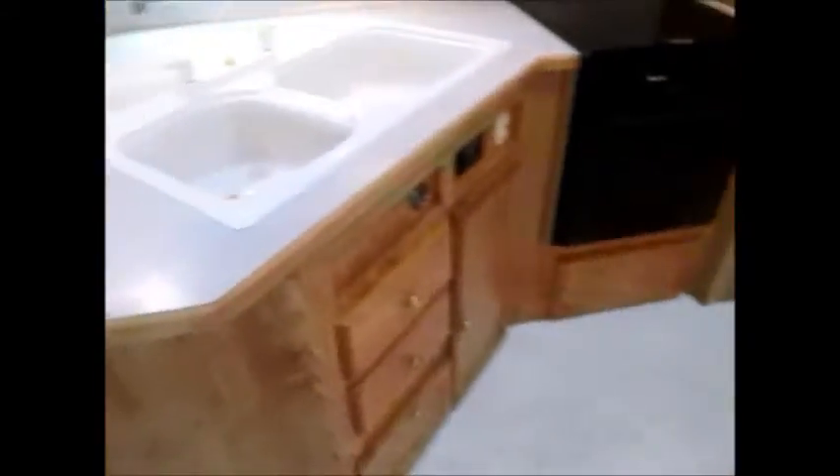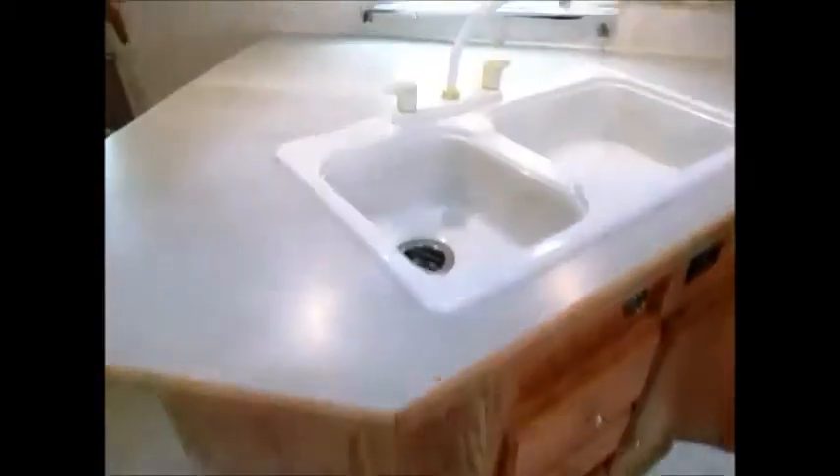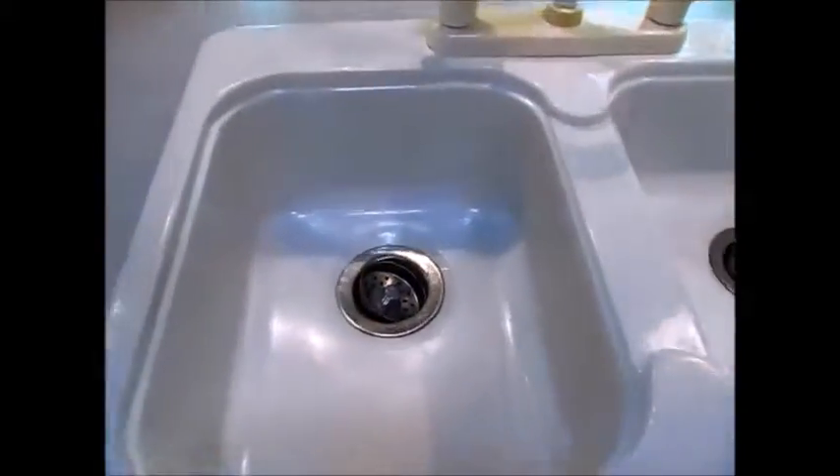You have a dinette booth that folds down and makes a bed. These carpets are brand new and very nice. Nice big double-basin sink. AM/FM stereo. Nice high ceilings and a ceiling fan in here. Stove and microwave. It's very clean — it's a nice camper.